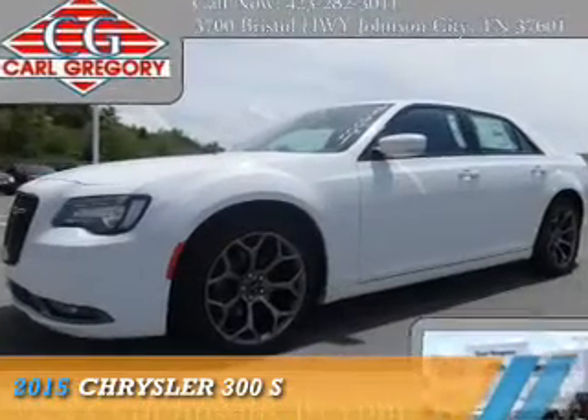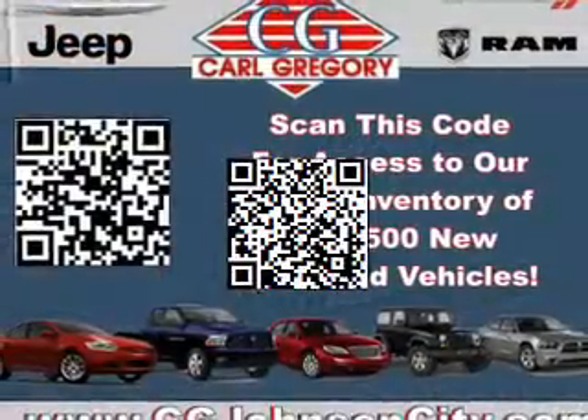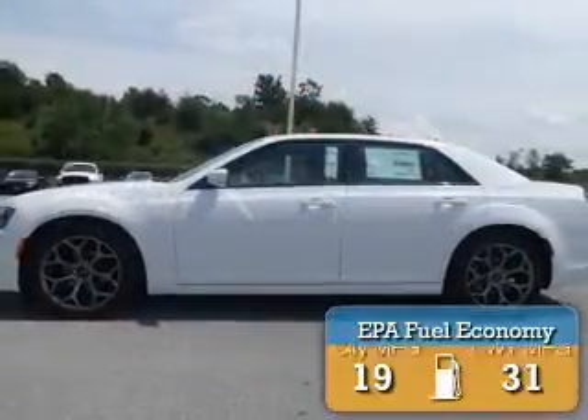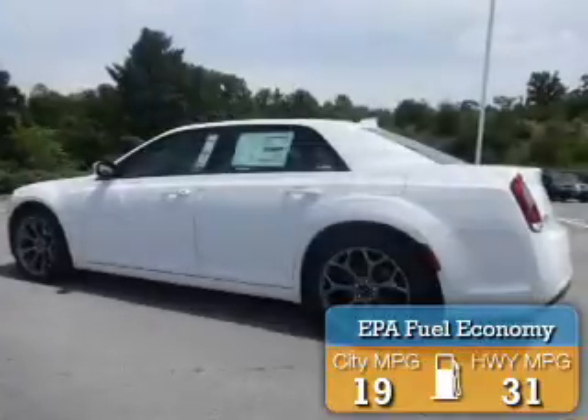Presenting the 2015 Chrysler 300. It's powered by rear-wheel drive, a 3.6-liter six-cylinder engine, and an automatic transmission. Great fuel efficiency saves you money by requiring fewer trips to the gas station.